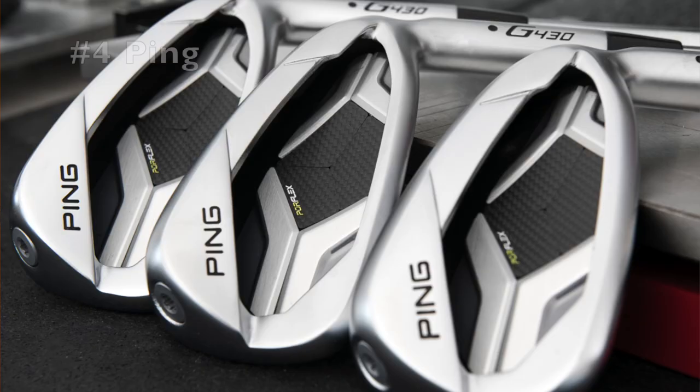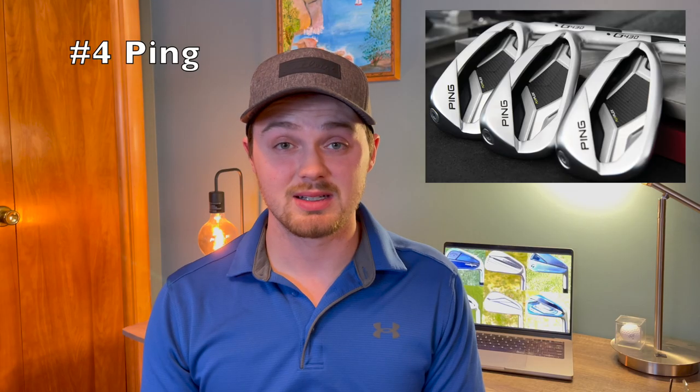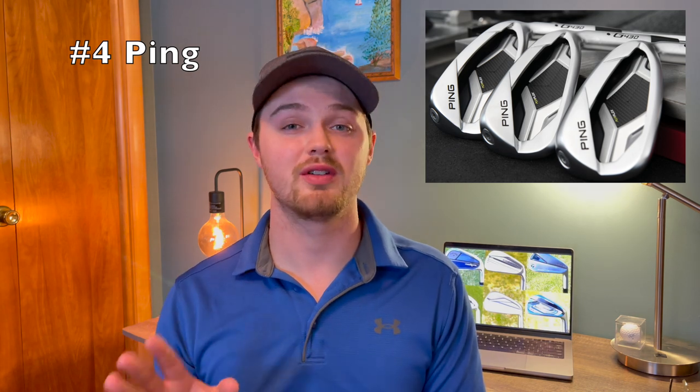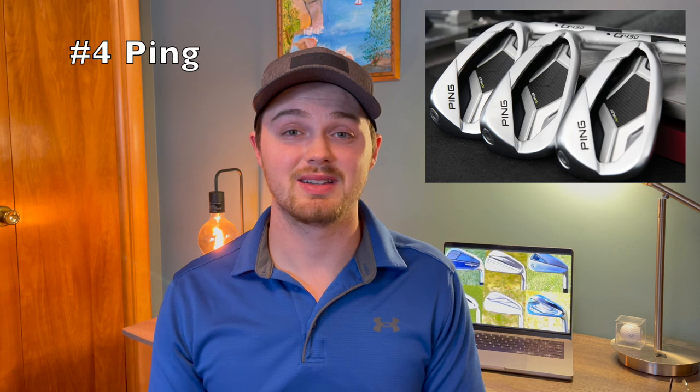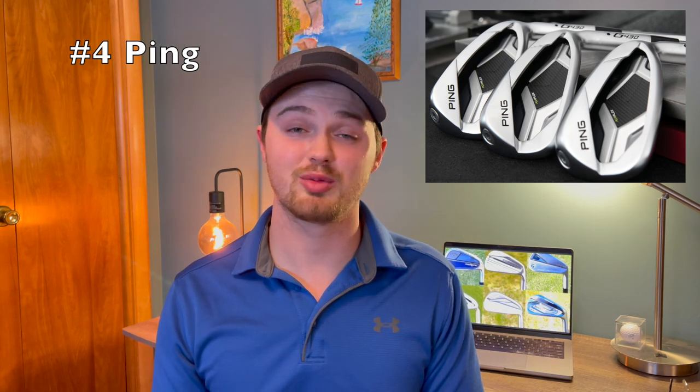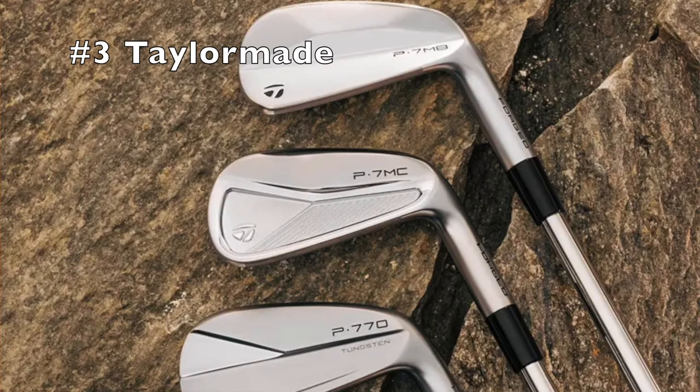This list is so close between everyone, but for number four I'm going to list Ping's G430 irons. Ping makes some really good irons especially for all levels of golfers — they are incredibly forgiving and I highly recommend the majority of people go test these out. Visually I've never been that big on Ping's design language, but I can't deny that they make some really good irons, especially their blades, and for that reason they are at number four on my list.